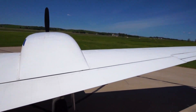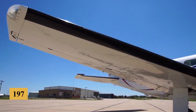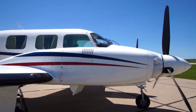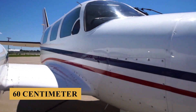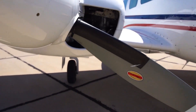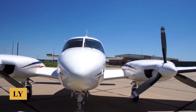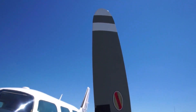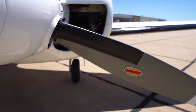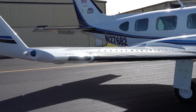Responding to this market demand, Piper introduced the Navajo Chieftain in 1973 as a stretched variant of the original Navajo. The Chieftain featured a fuselage extended by two feet or 60 centimeters, increasing the internal cabin space and allowing for up to two additional passengers. The engines were upgraded to the Lycoming TIO 540 J2BD, which were turbocharged and produced 350 horsepower each, significantly more than the engines used in the standard Navajo. While greatly loved by its owners, the Navajo is admittedly expensive to operate.